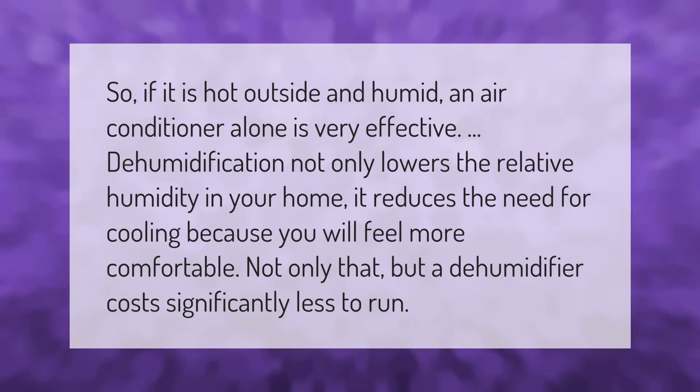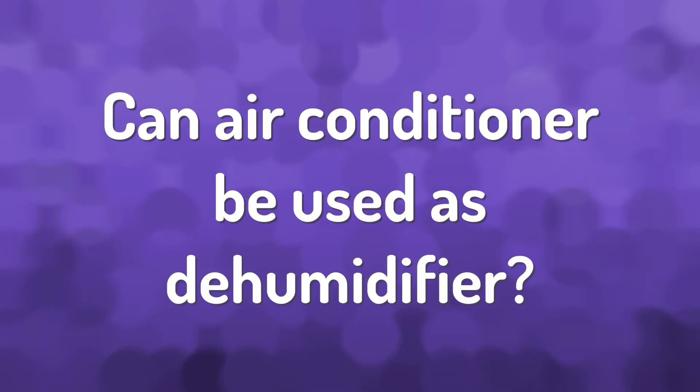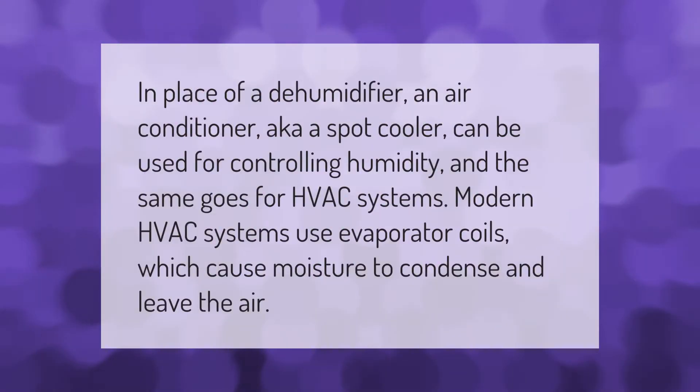A dehumidifier costs significantly less to run. In place of a dehumidifier, an air conditioner — also known as a spot cooler — can be used for controlling humidity.